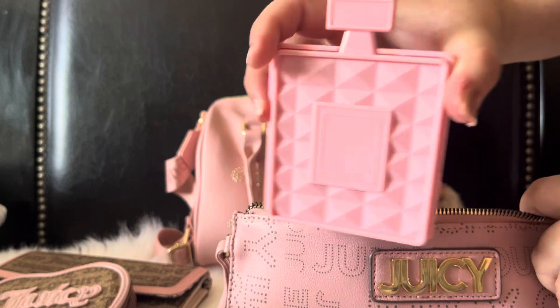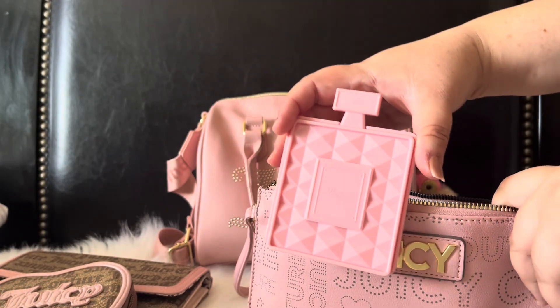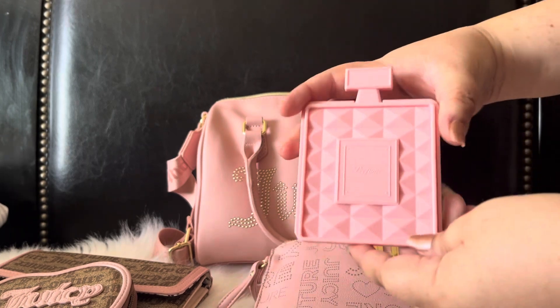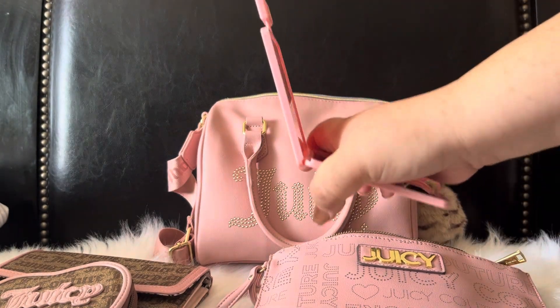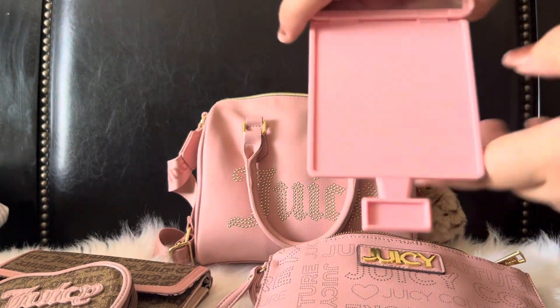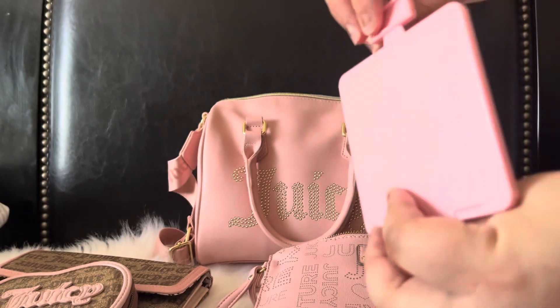First things first, this is an actual mirror — I love this little mirror. I got it from Daiso a couple years ago and it's like a little perfume bottle shape. You open it like this and the mirror is on this side right here, then you close it back up. I thought this was super cute.